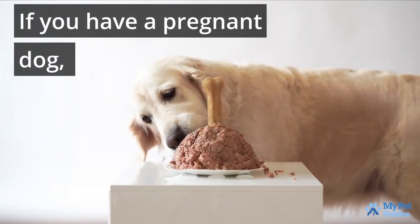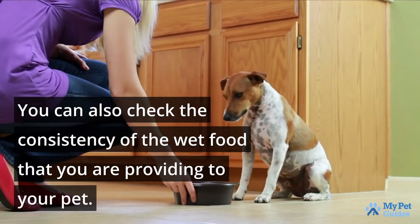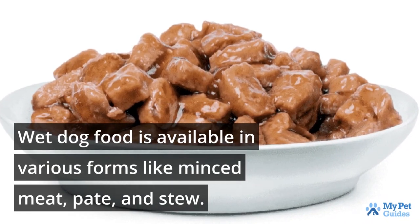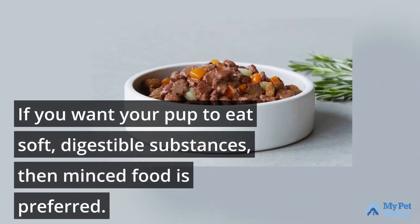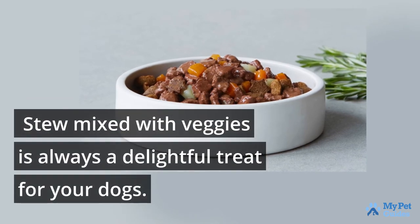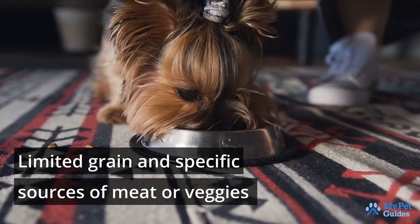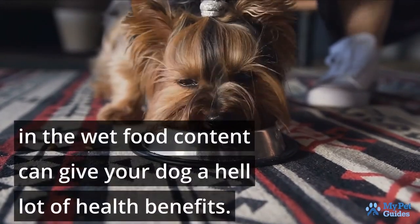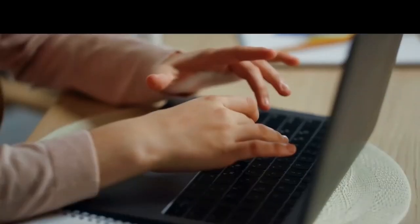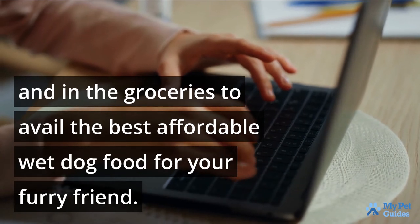If you have a pregnant dog, then before adding any wet dog food to the diet, consult a veterinarian. You can also check the consistency of the wet food that you are providing to your pet. Wet dog food is available in various forms like minced meat, pate, and stew. If you want your pup to eat soft, digestible substances, then minced food is preferred. Stew mixed with veggies is always a delightful treat for your dogs. Limited grain and specific sources of meat or veggies in the wet food content can give your dog a lot of health benefits. Budgeting is also a factor — you can compare prices online and in groceries to find the best affordable wet dog food for your furry friend.